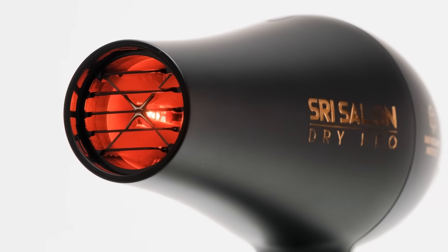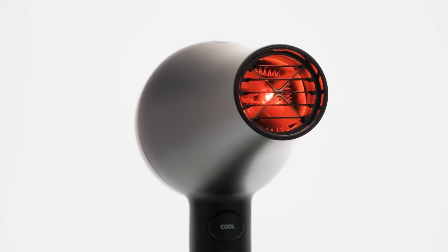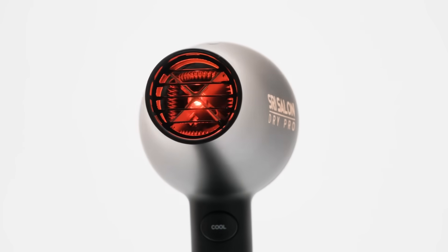Integrated infrared technology heats your hair from the inside out, locking in natural moisture for a smooth, shiny finish and faster styling.